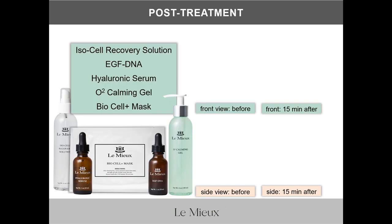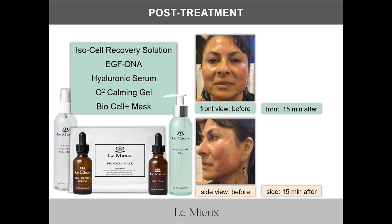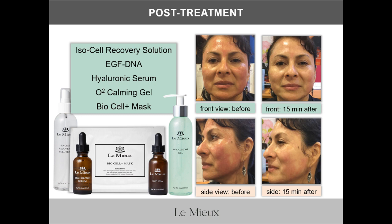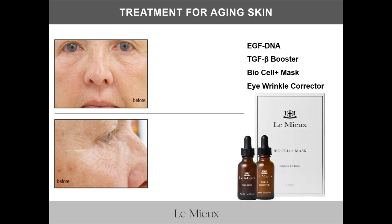Here are before-and-after photos taken after a facial treatment to soothe and calm skin. The products included IsoCell Recovery Solution, EGF DNA, Hyaluronic Serum, O2 Calming Gel, and BioCell Plus Mask. Here's the front view and side view of the client before the post-treatment products. After just 15 minutes using those products, here's the front and side view — that's only 15 minutes later. We also have images of a 67-year-old woman with sun damage, wrinkles, and sagging. After just one treatment of EGF DNA and TGFB Booster, layered underneath BioCell Plus Mask and finished with wrinkle corrector, here's what she looked like.